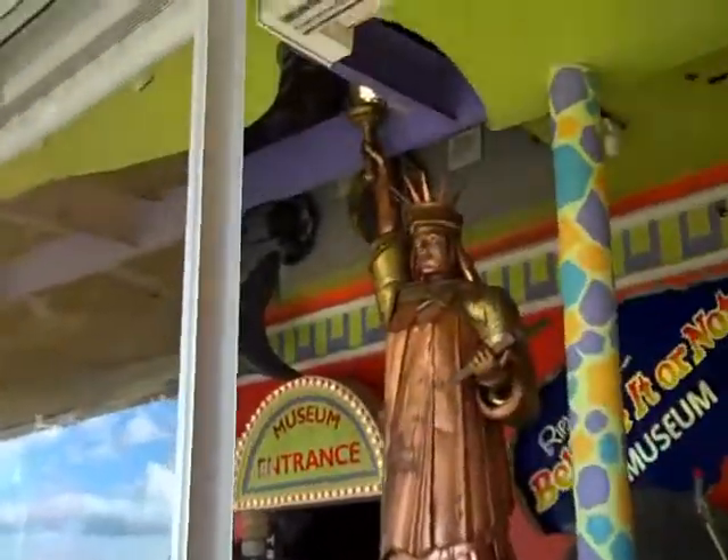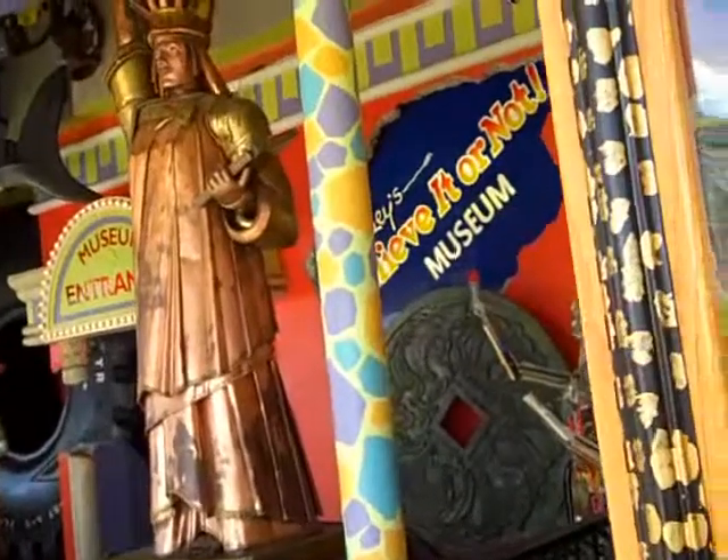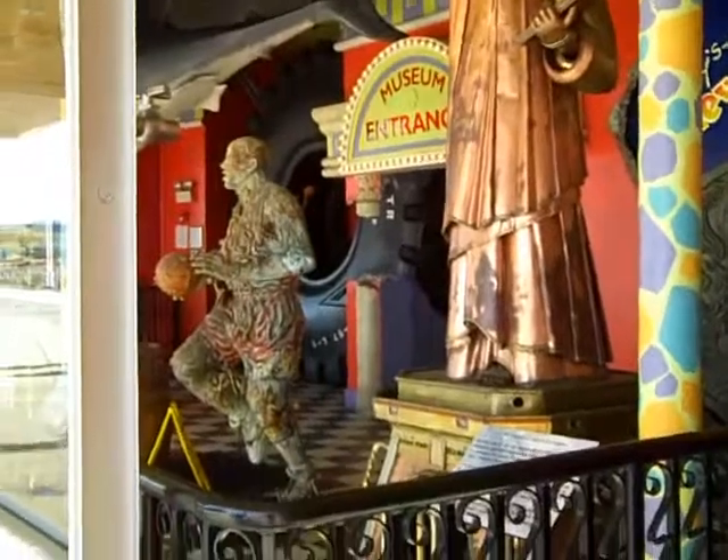We are in front of the Ripley's Believe It or Not. Look around in there. There we are in front of the Ripley's.